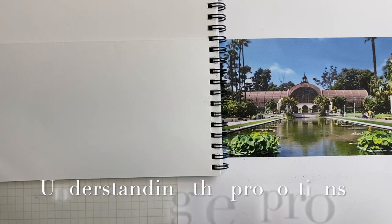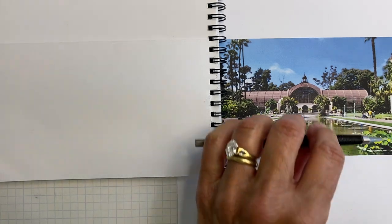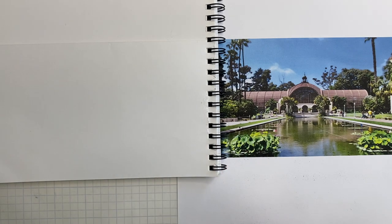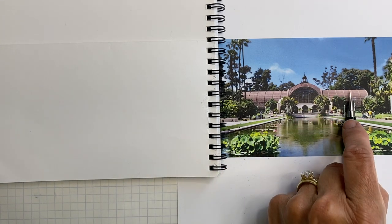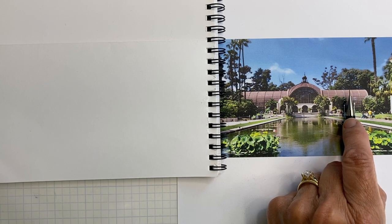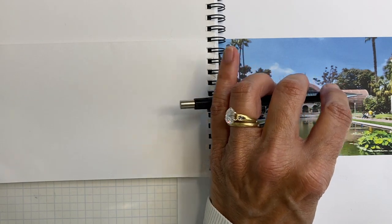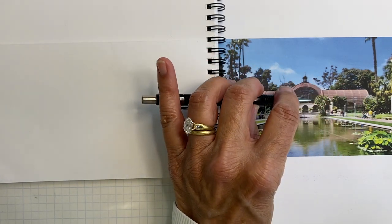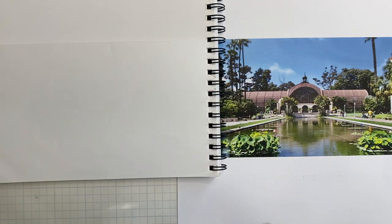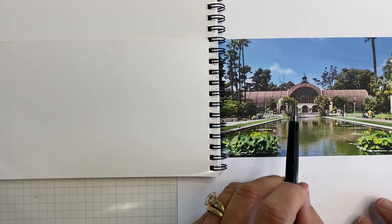We want to understand the proportions of this building first. I like to use some sort of a measuring device to help me understand the proportions — I use the end of my pencil. This is a particularly useful pencil because the metal part at the end happens to be approximately the height of the building. The width of the building across looks like it's about five and a half times the height. I don't like uneven numbers when trying to do proportions like this, so let's try another approach.